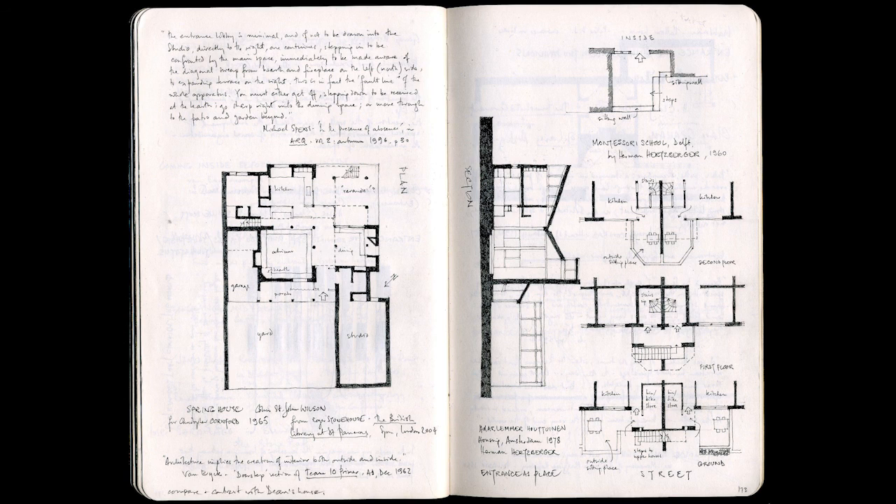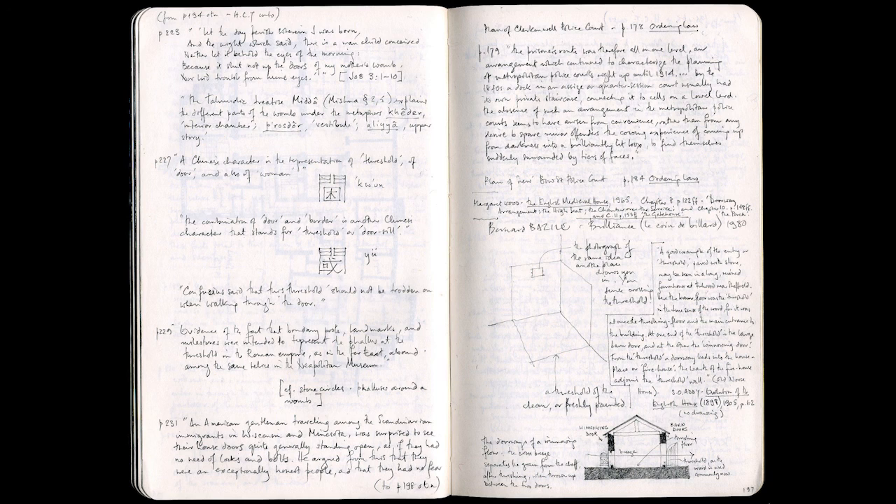You can see at the top left-hand page that I've copied out Michael Spence's published description of the plan of the house I've drawn. As a good academic, as well as architect, you should always note down the details of where you found the material. You might want to go back to it even years later. I also collect written descriptions of places. Sometimes I've given these to students and asked them to design them in plan and section just from the written description.